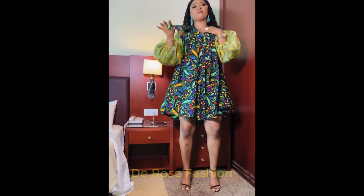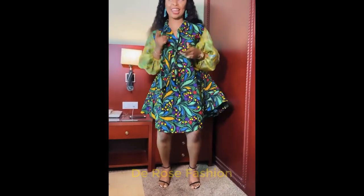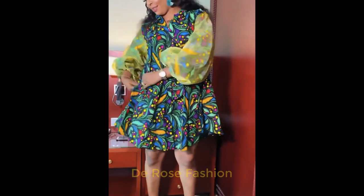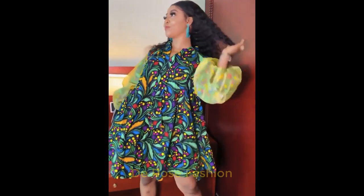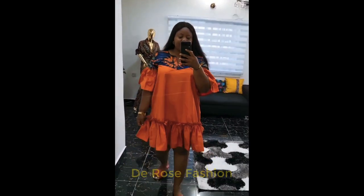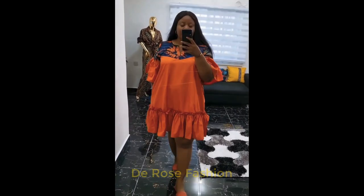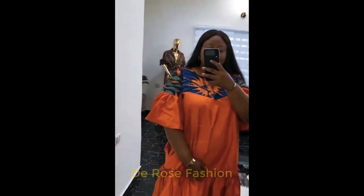You see how the flair is coming up and down. Look here — another design that is made so beautifully.